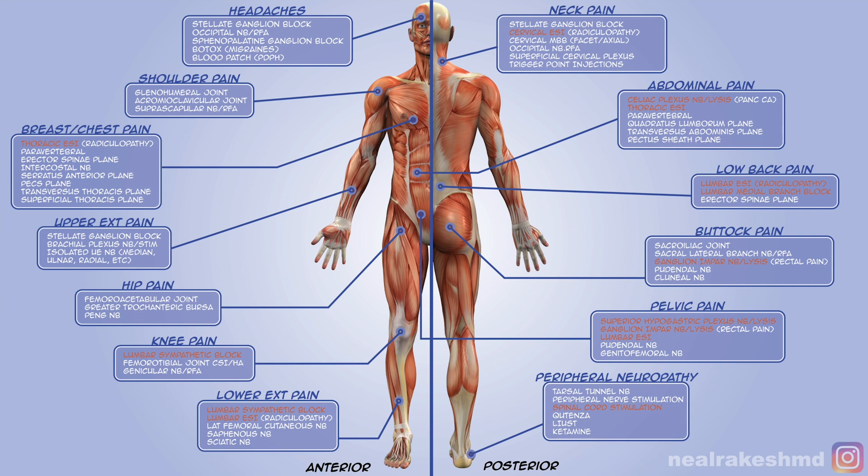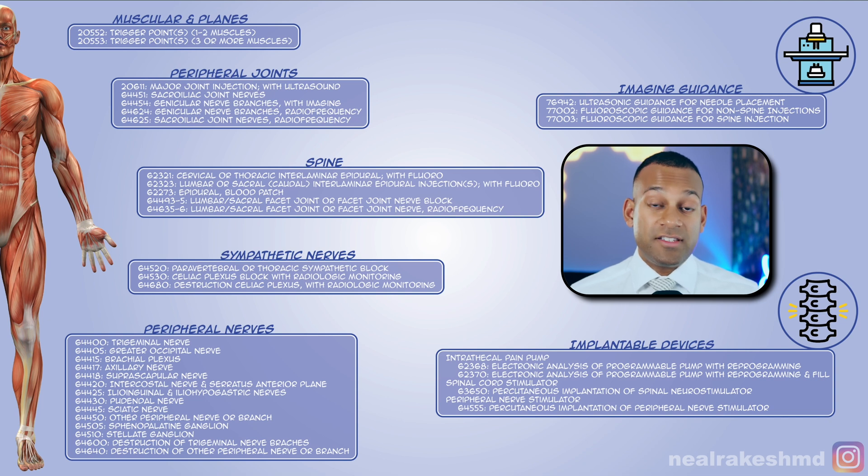This diagram, which I created for the fellows I help train, breaks things down in an easy way. Though oversimplified, it shows the different types of injections and interventions available for each type of pain. From a billing perspective, these map to general CPT codes for muscle injections, joint injections, sympathetic and peripheral nerve blocks, and implantable devices — the various CPT codes you'll encounter when billing or applying for authorizations based on the diagnosis and clinical presentation.